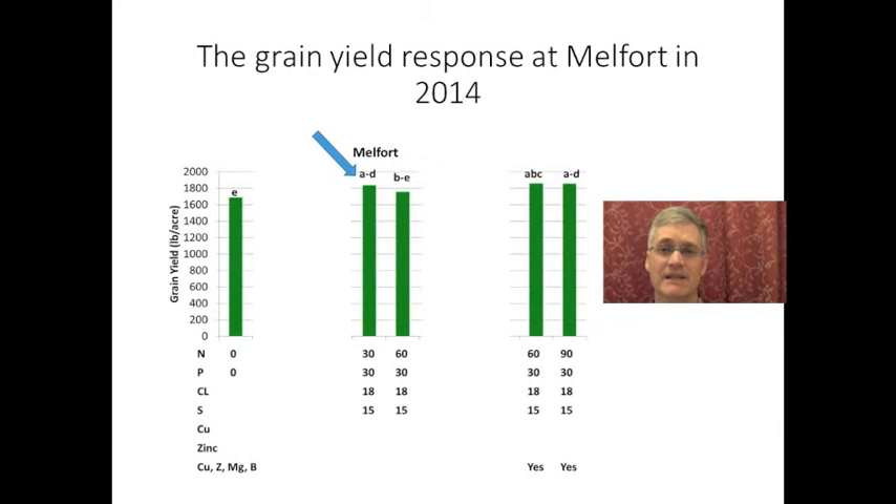At Melfort, nitrogen response seemed to peter out around 30 kilograms per hectare. And there doesn't seem to have been a response to copper or zinc.